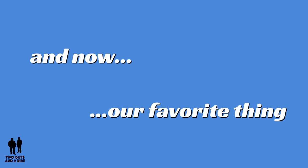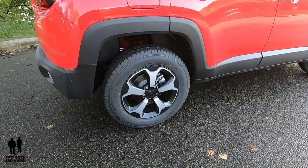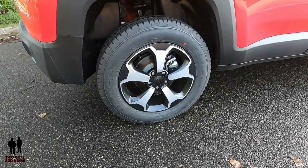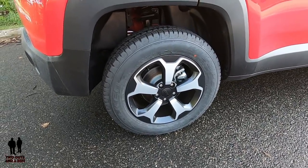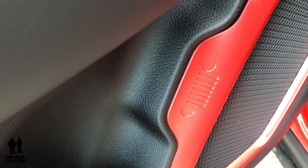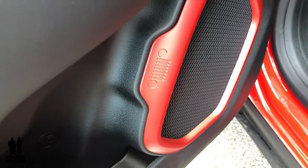My favorite thing about this vehicle is the design of the wheels: 17 by 6.5-inch aluminum wheels covered with 215/65R17 black sidewall all-season on/off-road tires. The other favorite is all the little hidden details on the vehicle — like the early Jeep emblem right on the speaker housing. We hope you've enjoyed this review.